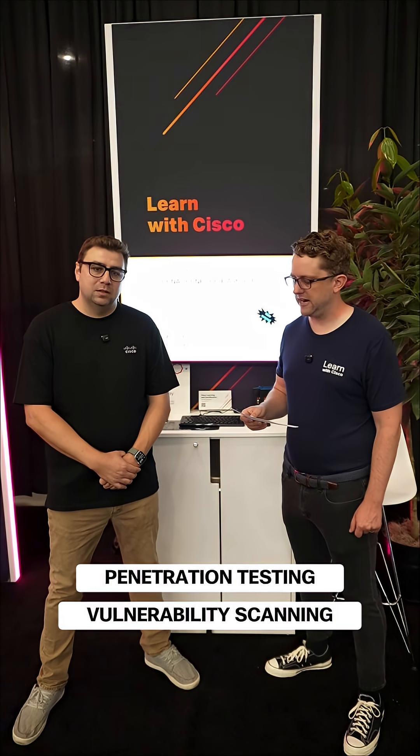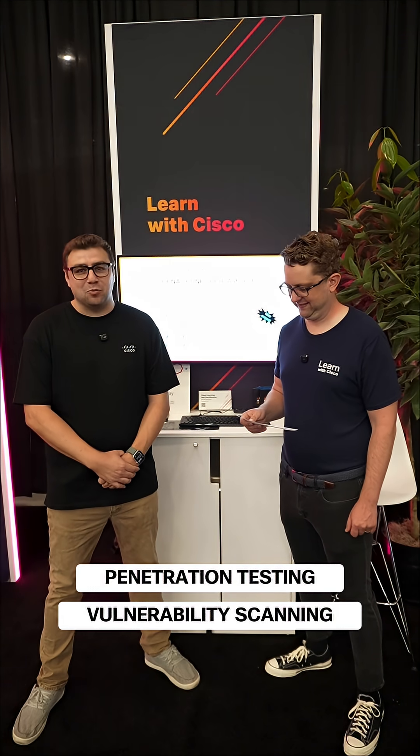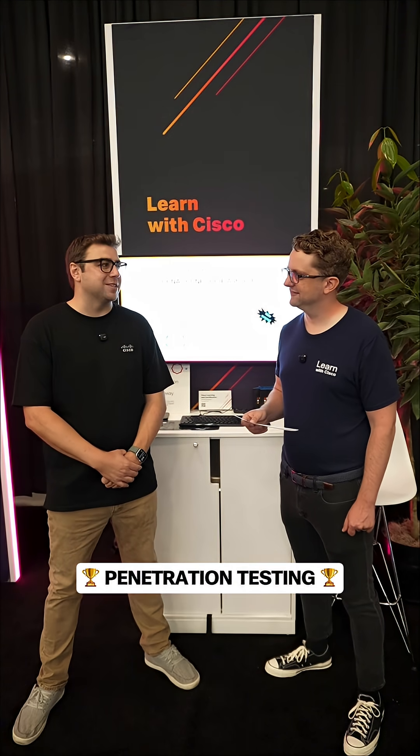Penetration testing or vulnerability scanning? For me, I really enjoy the red team stuff, so I'm going to go with penetration testing. Excellent.